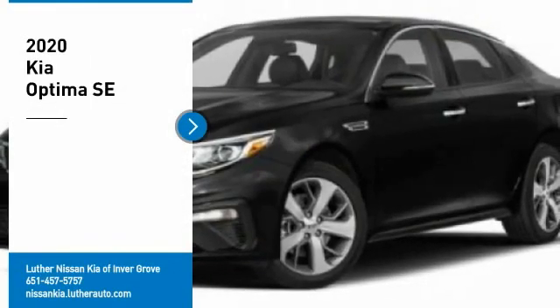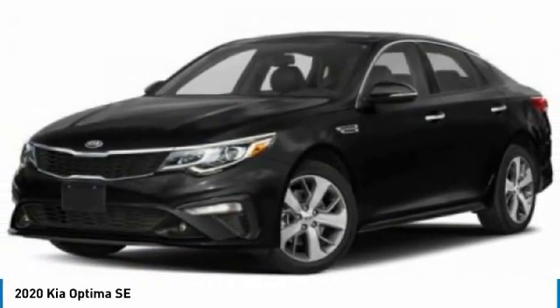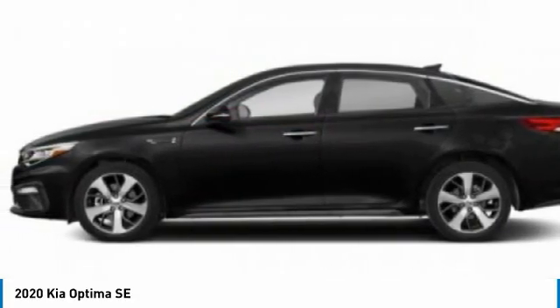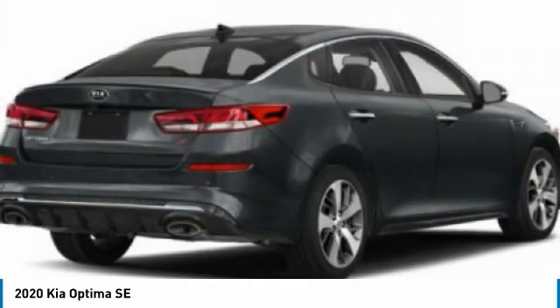Looking for the right vehicle? Check out the 2020 Optima. The all-new Kia Optima offers a new level of style and performance. Features from Kia include engine management systems like direct injection and turbocharging, which enhance performance without sacrificing fuel efficiency.